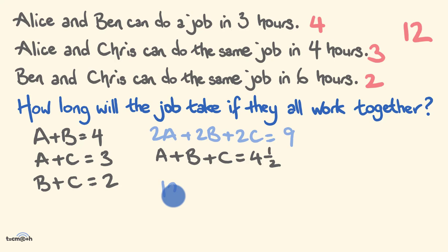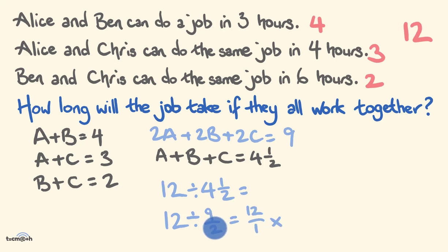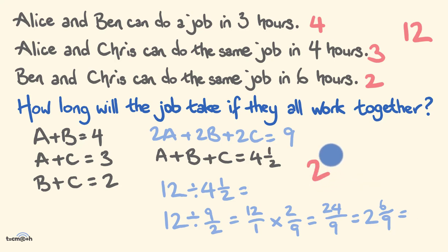So how long would it take them to complete one job? We calculate 12 divided by 4 and a half. Using fractions: 12 divided by 9 over 2 equals 12 over 1 multiplied by 2 over 9, giving us 24 over 9. 24 divided by 9 is 2 remainder 6, so that's 2 and 6 ninths, which simplifies to 2 and two thirds hours — our final answer.